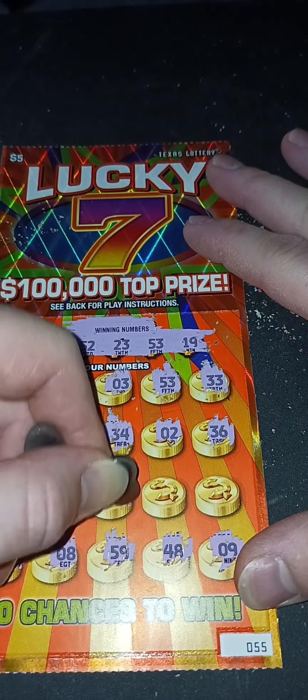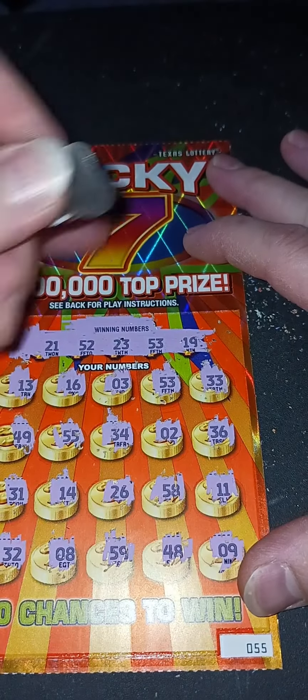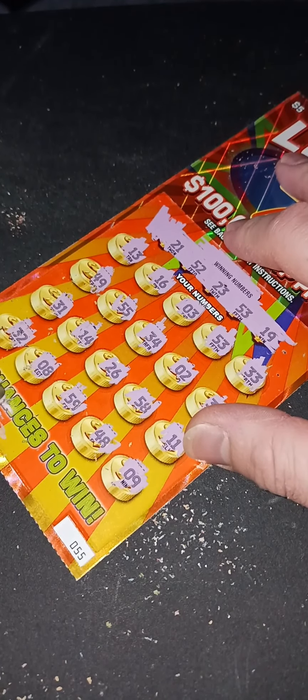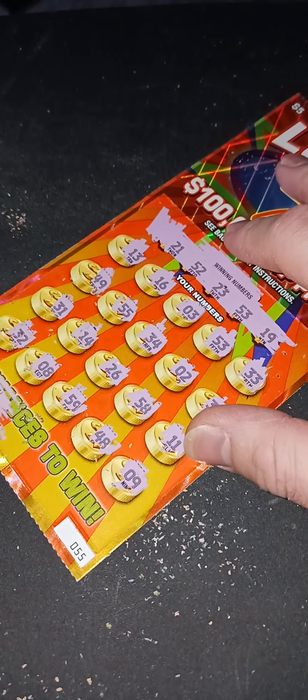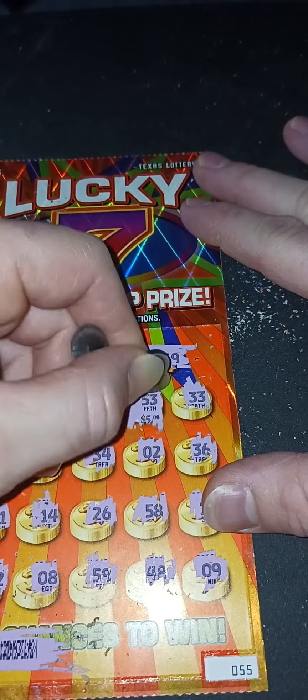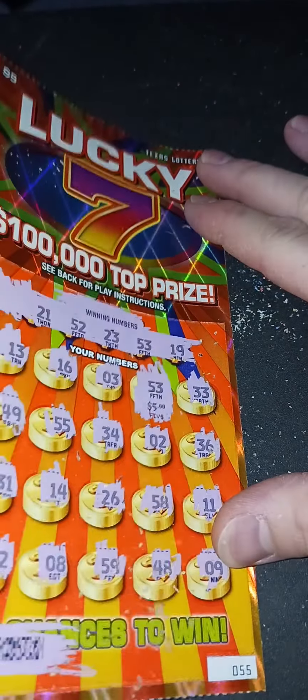Let's go down here: 32, 08, 59, 48, 9, 29, 26, 58, and 11 — man, where's 11 at? All right, 53 — we'll take it! Let's see what it is. I'm going to close my eyes... hey! Man, I'll take that. That's back to back winners right there, so I'm breaking even.